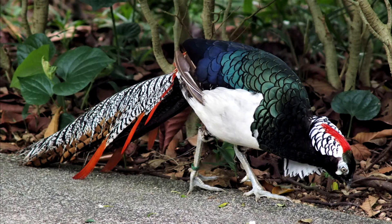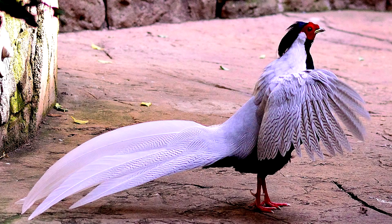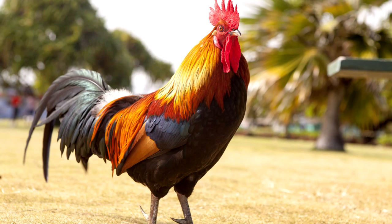Spurs. These are extensions of the metatarsal bone that are covered in keratin. They're found on chicken-like birds — turkeys, pheasants, peacocks. They are generally big on males and small on females, but there are a few exceptions.